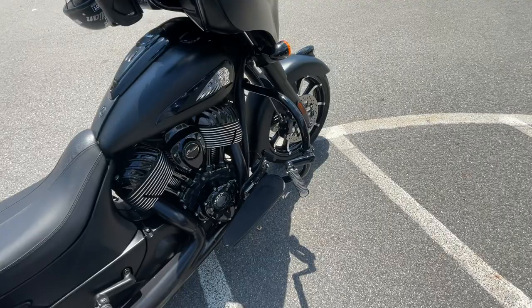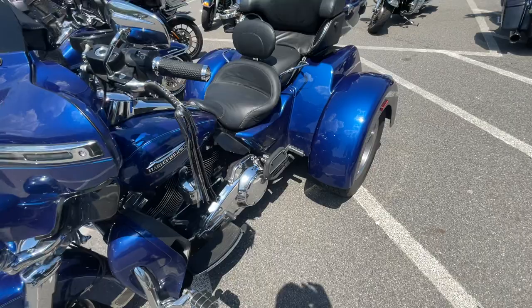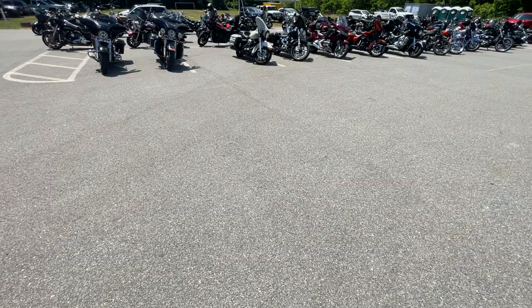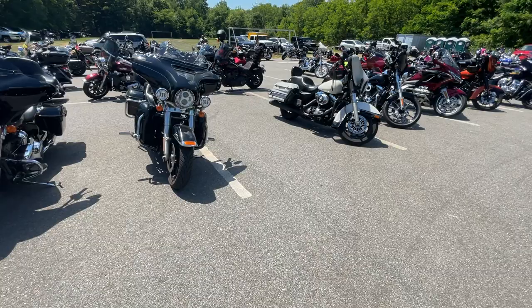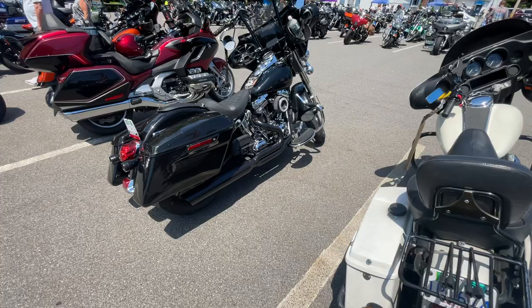See a lot of these new Indians — people are liking these. It's a Chieftain I think, or Comanche, I forgot what they call them. The speakers at least are special.